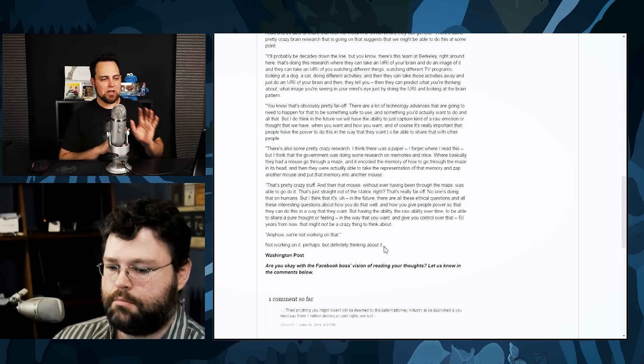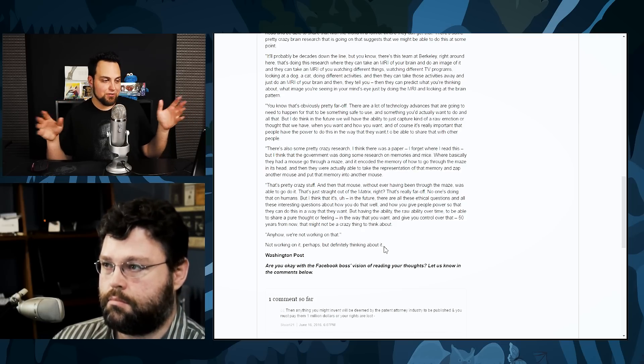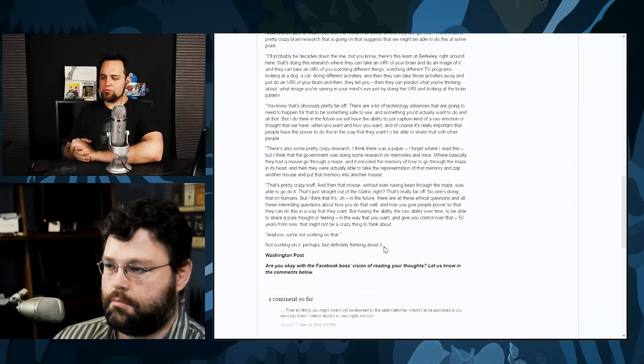He sounds like he really wants to know your thoughts, writing about it in a nice interesting way — like, is this really that far off? He does mention ethical questions, but a lot of times he brings that up to sound softer. Like when he was trying to bring his 'free internet' to India, he always played the hero role. He really wants one thing: all of your data, all of your thoughts, so he can deliver that information to companies that will pay lots of money.